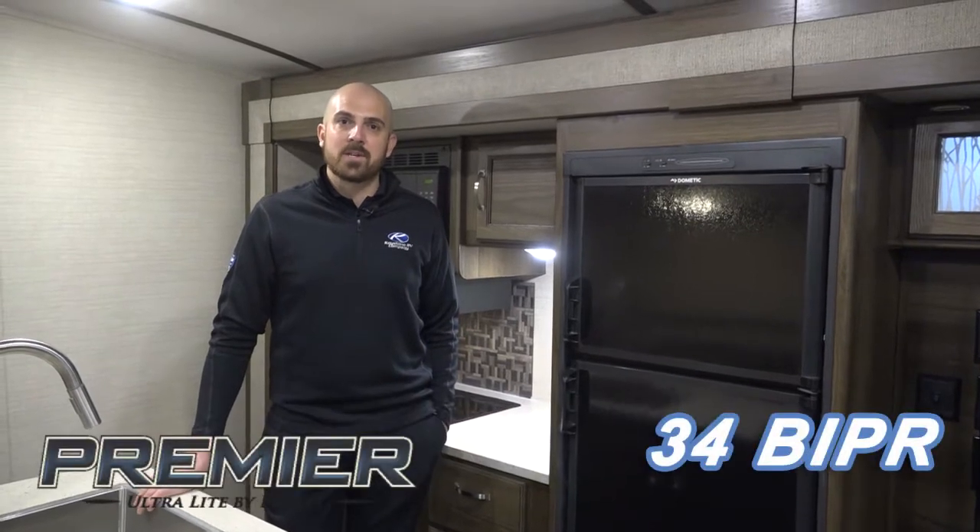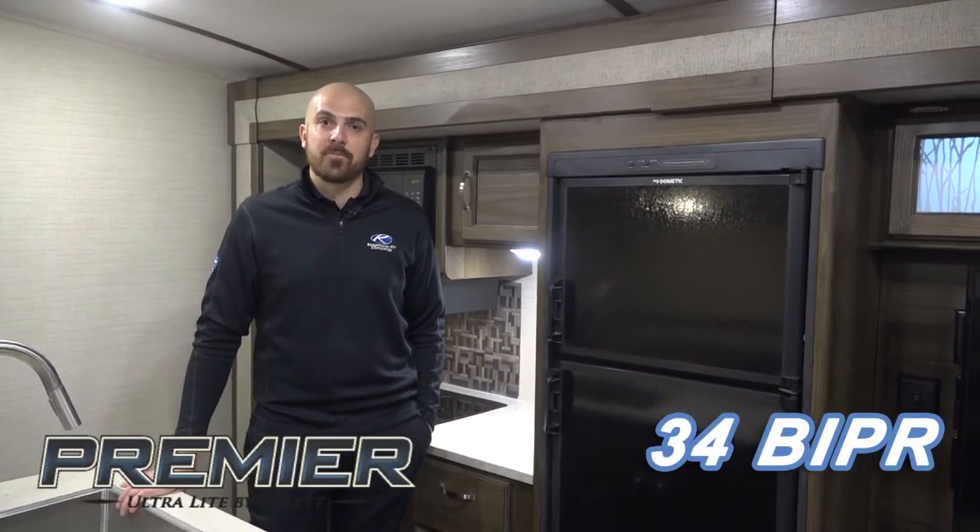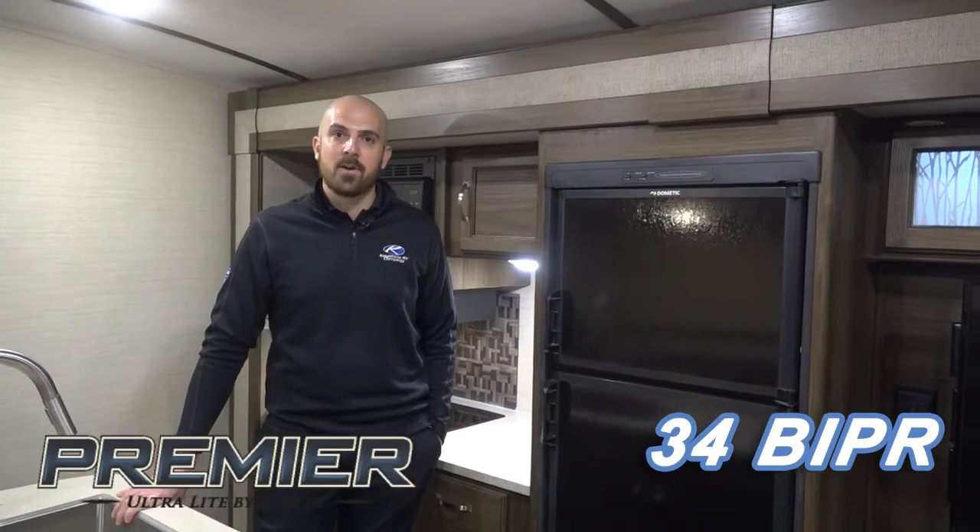Hi, I'm Nick Swayze with Keystone RV and I'm the product manager for our Bullet division. Today I'd like to show you our newest premier floor plan, the 34B IPR.